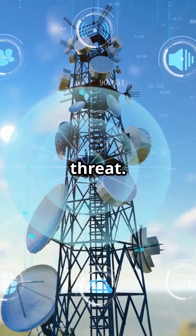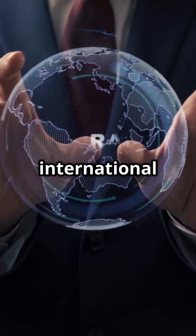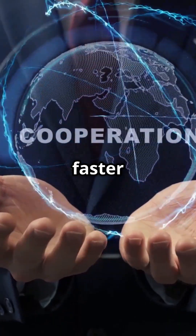As 5G grows, so does the threat. But with smarter AI, better encryption, and international coordination, rogue stations can be exposed and eliminated faster than ever.